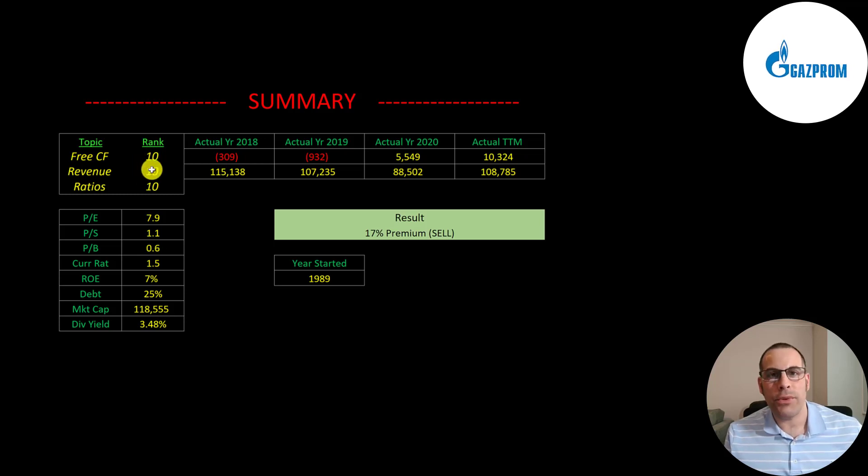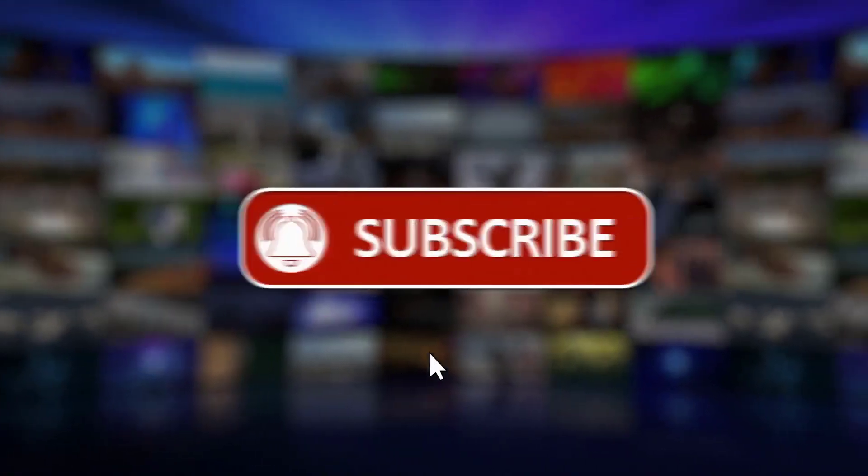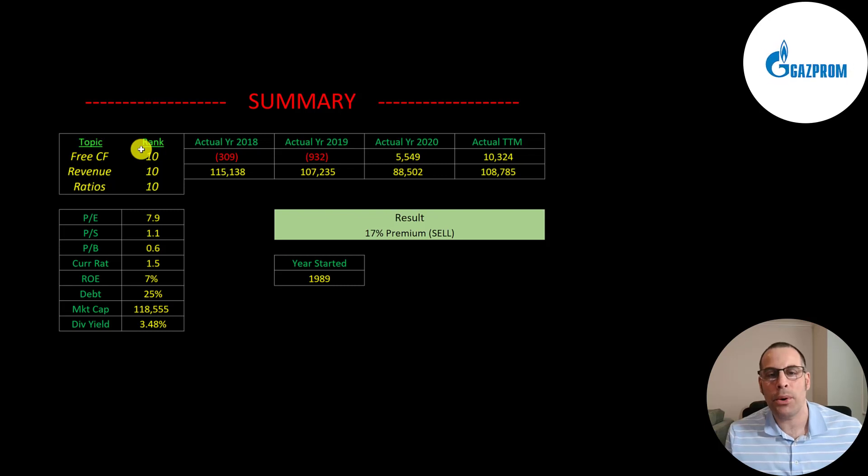I rank their free cash flows, revenue, and ratios 10 out of 10. So let me know what you think — give this video a like, subscribe, or comment below. Also, if you'd like to get a custom valuation or just support the channel, you can become a member by clicking on the link in the description below. Thanks for watching.